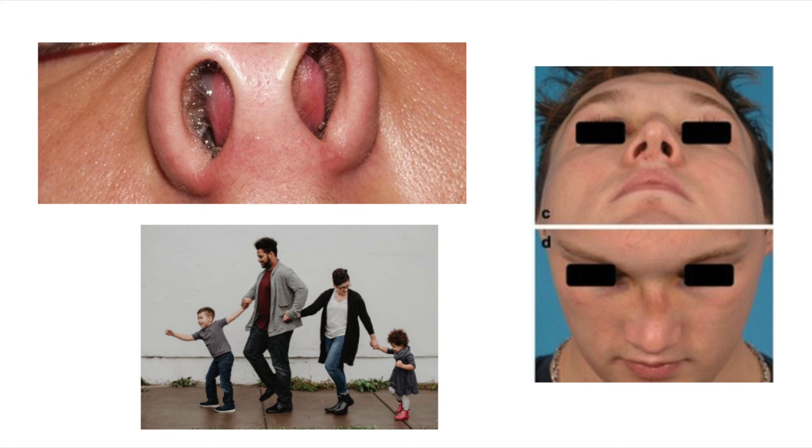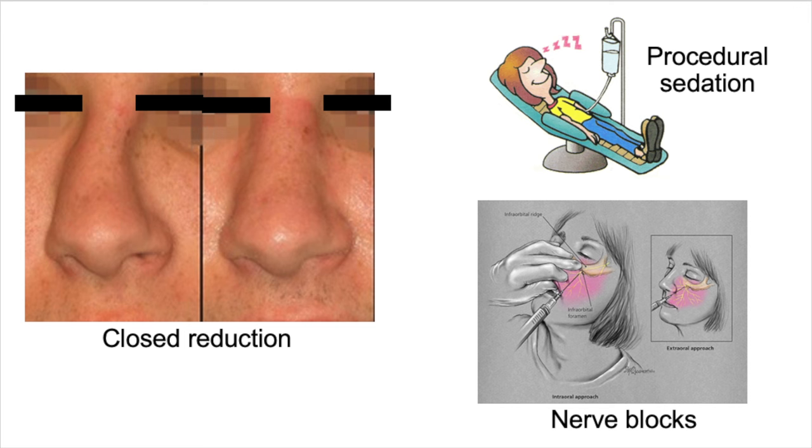So let's go on to treatment. I have to admit, I love doing procedures in the emergency department — it's one of the reasons I love emergency medicine. And people ask me why I bother reducing nasal fractures in the ED. Isn't it easier to just send them to ENT, OMFS, or plastics? They can be reduced as an outpatient in a few days or a week.